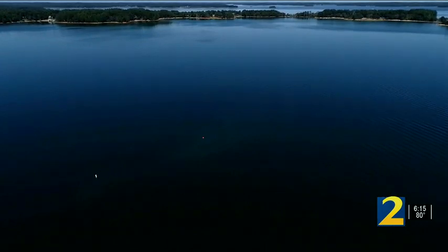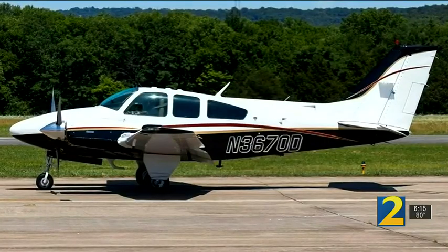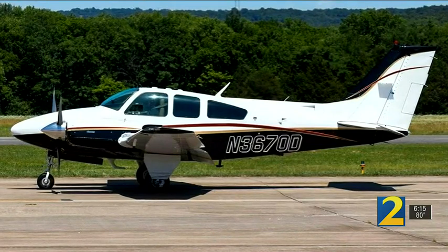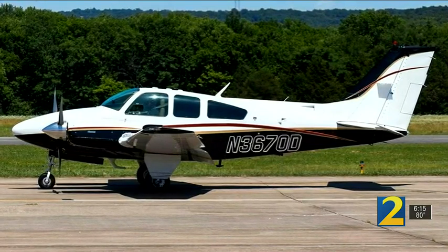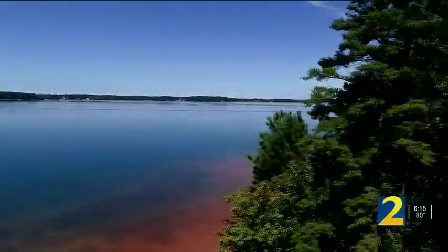The NTSB has given approval to remove the plane. Here's a picture of the actual aircraft from Flight Tracker — a twin-engine Beechcraft B-55, which seats six people.